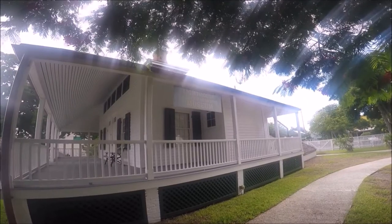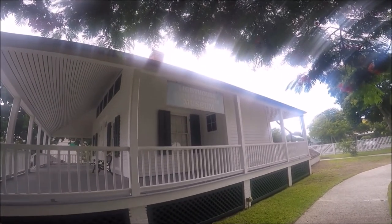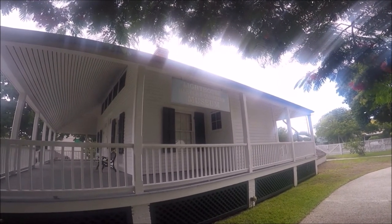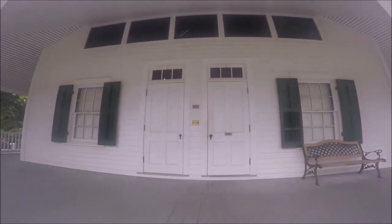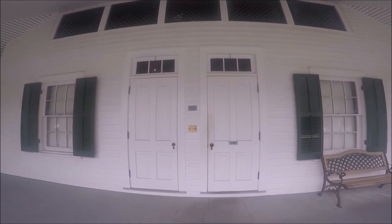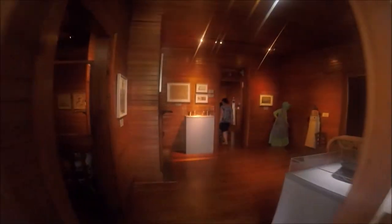Once we got back down on the ground, we walked through the keeper's quarters, which was converted into a museum with historical photos and artifacts — and by the way, it's also air-conditioned. If you're a maritime history buff or want a spectacular view of Key West and a bit of a workout, then visit this lighthouse.